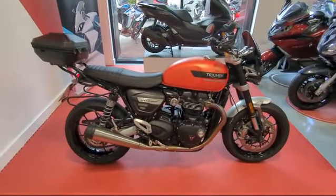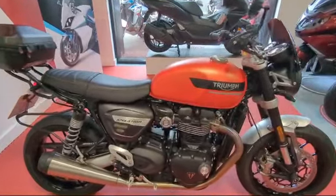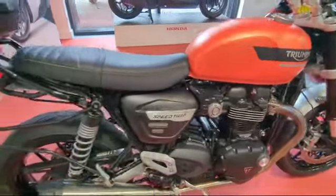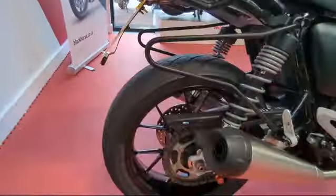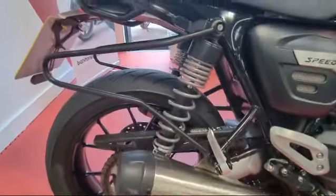Welcome to Billsmith Motors in Chester. Just going to do a quick walk around video of this Triumph Speed Twin 1200 that's just come in. It's in the matte orange which looks really nice. 23 plate, absolutely mint condition wise.